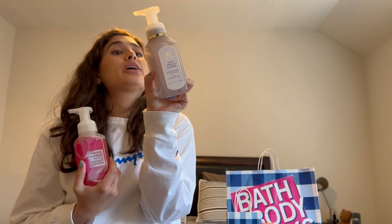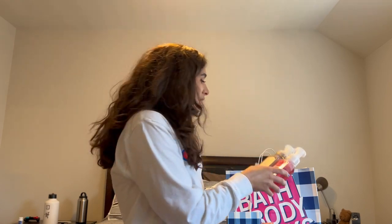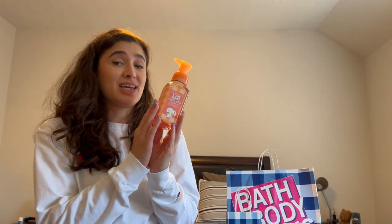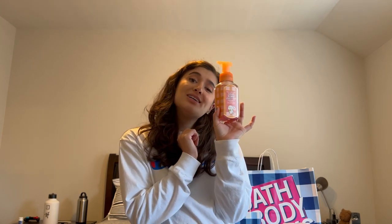The second one is Cozy Vanilla Almond — scent notes are vanilla orchid, sugared almond, and sweet musk. This one smells really good. And then the Somebody Loves You Sprinkle Donut — I just thought it's really cute for Easter. The scent notes are buttercream, milk, and sweet vanilla.